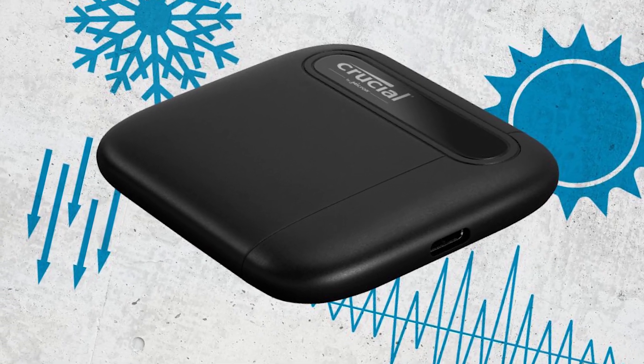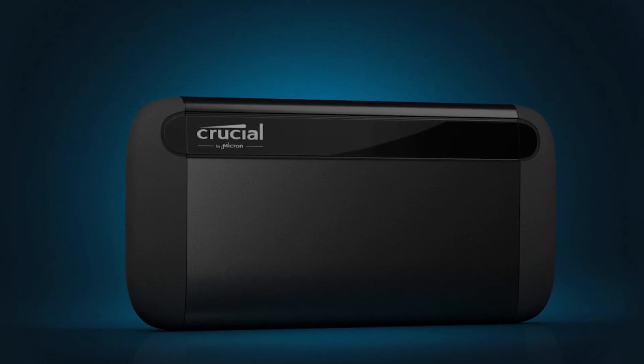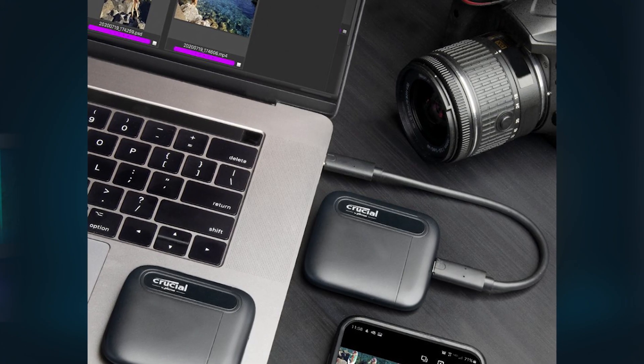When it comes to the memory market, Crucial, a brand of Micron, are one of the largest manufacturers in the world with over four decades of experience in building award-winning, fast and reliable storage solutions. Right now they've extended their catalog to include their latest developments: the X6 and X8 range of SSDs.